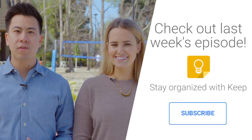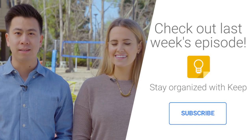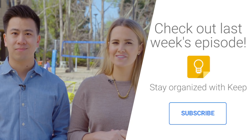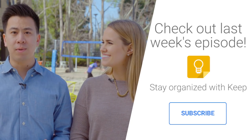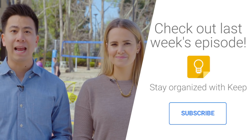In a previous episode, we went over the basics of Google Keep, but since then a whole slew of new features have been added. After we discuss each one, we'll provide a link for you to learn more right at the bottom of the screen. Google Keep is available at keep.google.com and as a mobile app on both Android and iOS.